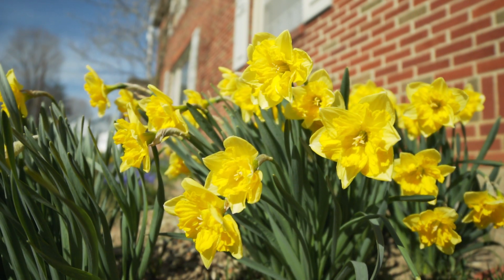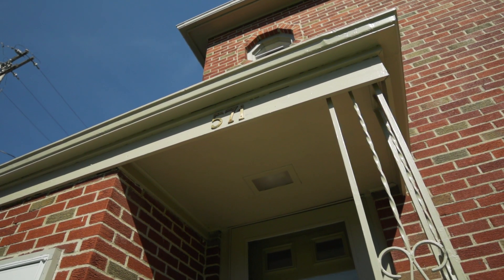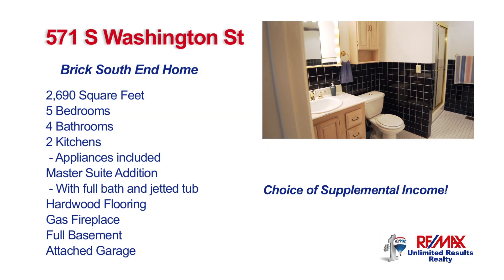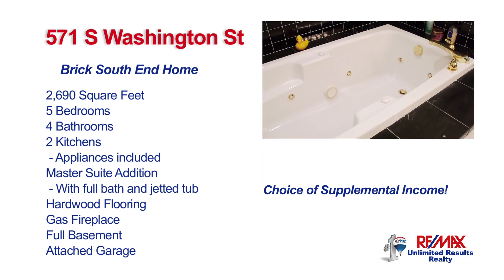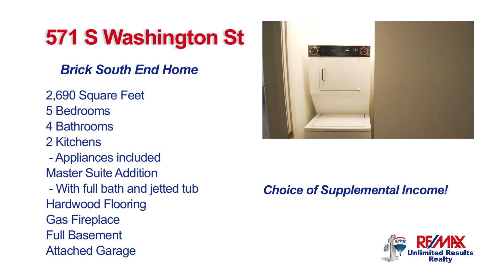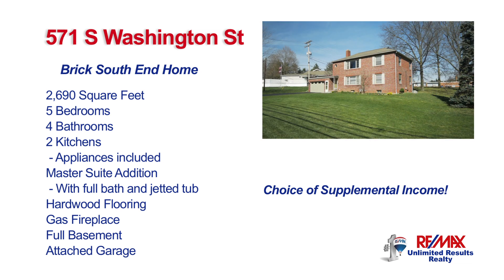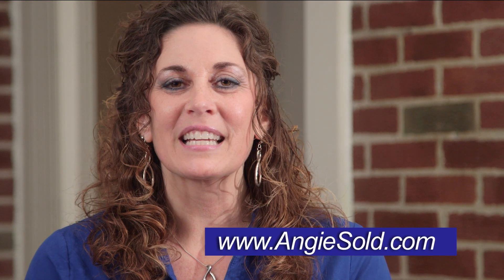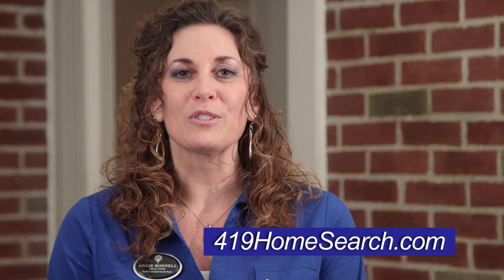What's so exciting about this home is it can support both a single person or a large family. Call your lender today and discuss your options. For more information you can contact me anytime at AngieSold.com or get registered on our RE-MAX website at 419homesearch.com.